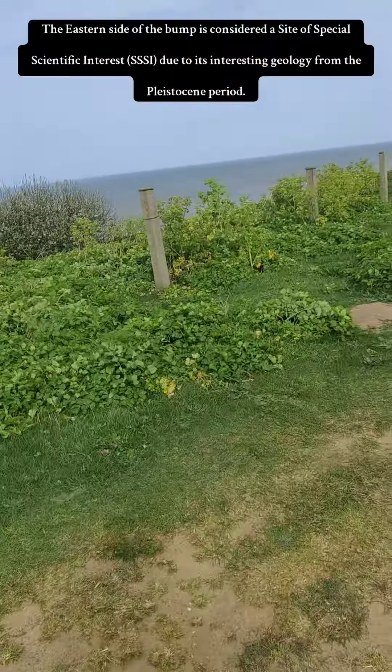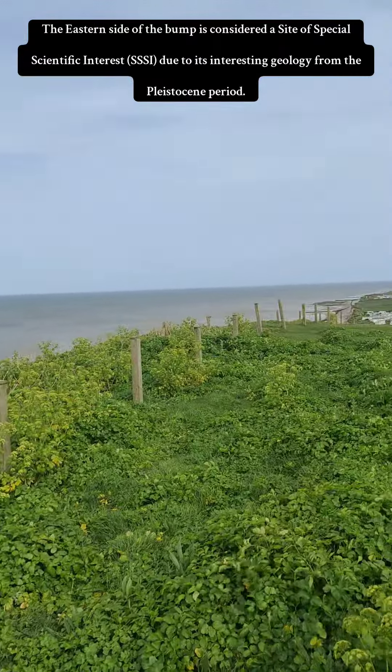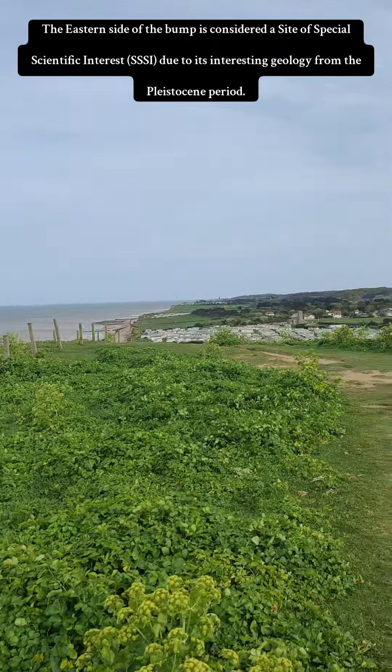The eastern side of the Bump is considered a site of special scientific interest (SSSI) due to its interesting geology from the Pleistocene period.